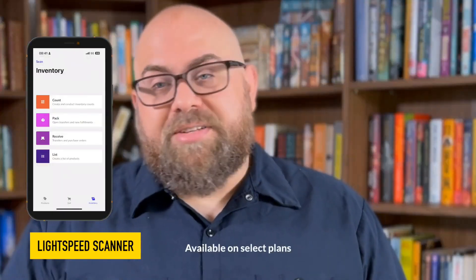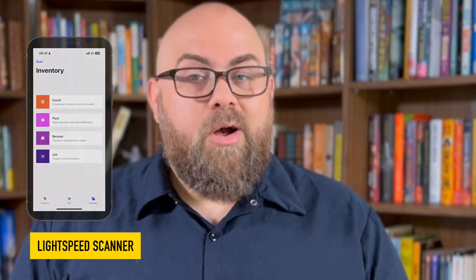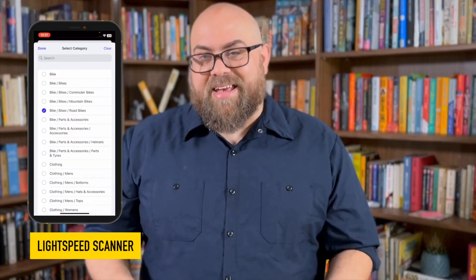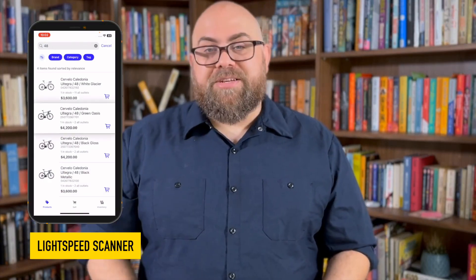With scanner, your staff can use their own devices to count inventory, receive new stock, manage transfers, and reorder items when stock levels are running low, right from wherever they are in the store. Do you need to look up a product? The improved catalog search makes it easy to find products in seconds. You can check inventory levels, retail and price book prices, product images, and place supplier orders right on the spot. All of this means smoother operations and more time spent with customers.